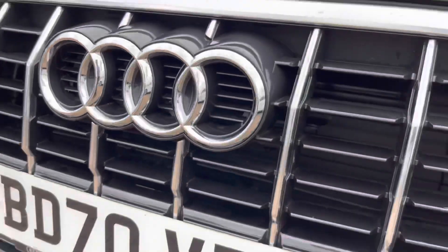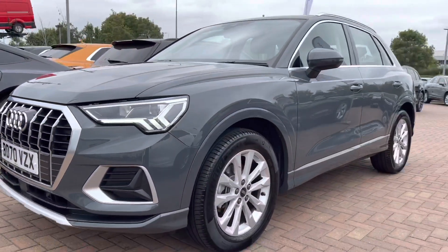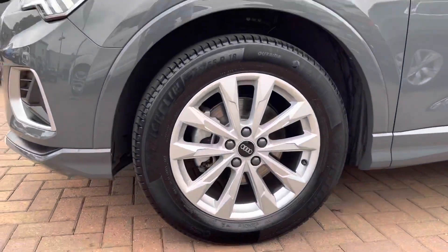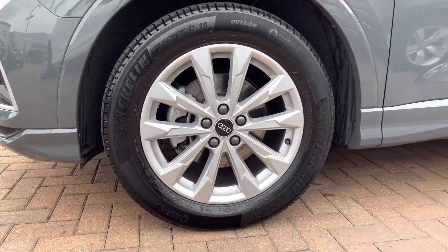Starting off at the front of the vehicle we do have daytime running LED headlights. Round to the side we've got the 18 inch alloy wheels with the five double arm design.